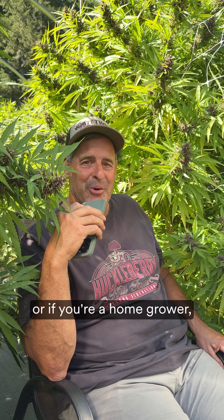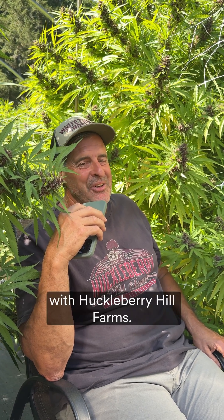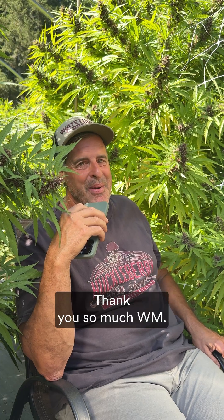If you're a farmer or if you're a home grower, I hope you learned something new today. This is Johnny Casale with Huckleberry Hill Farms. Thank you so much Weedmaps.